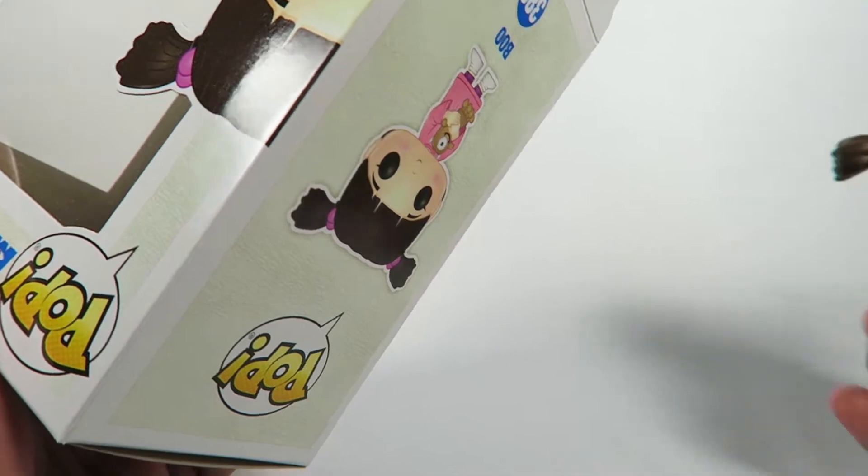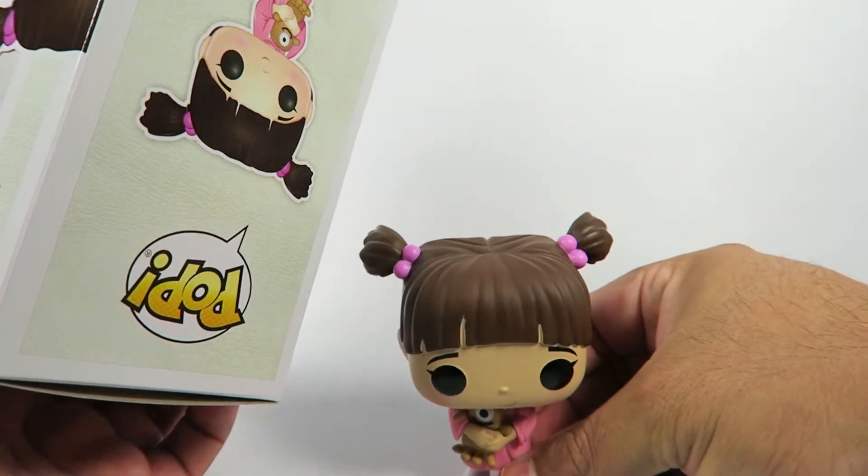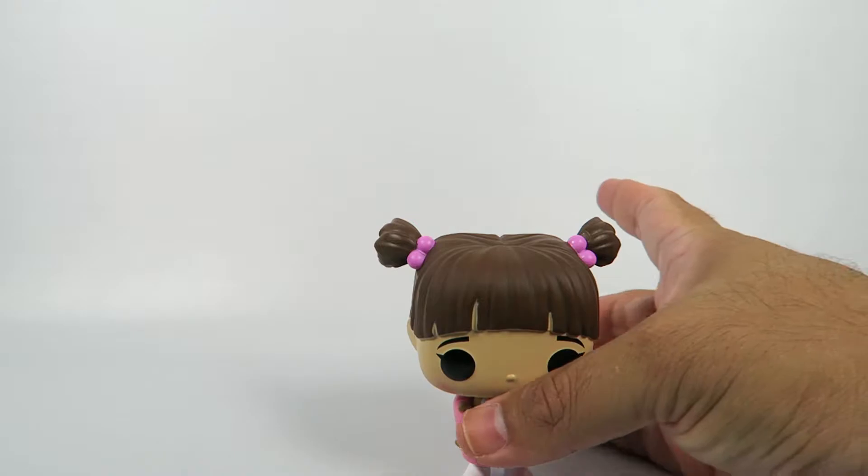This one also comes with a stand, but let's see how well she stands on her own. A little wobbly, but still stands pretty well.